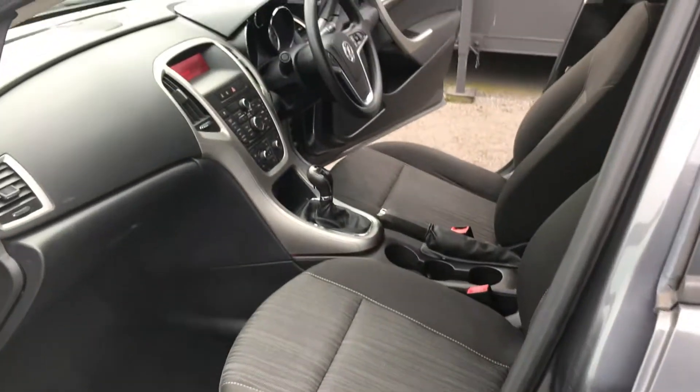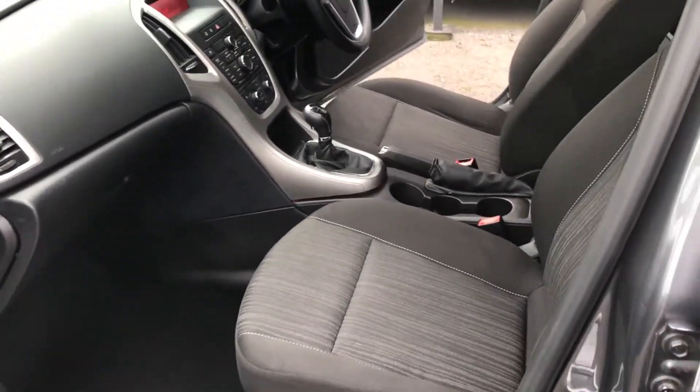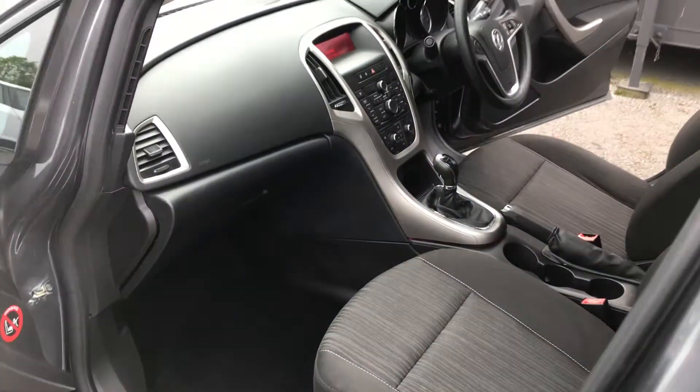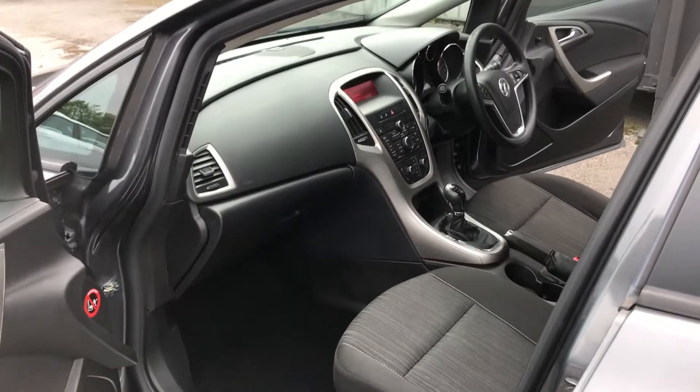And then finally, from the passenger side front, also in great condition. If you'd like any more information on this vehicle, please do give me a call on the number in the advert. Thank you.